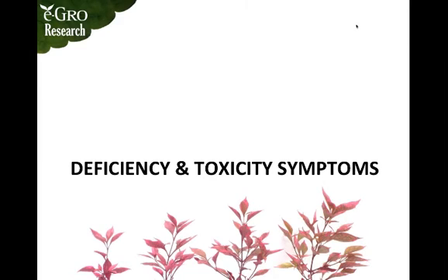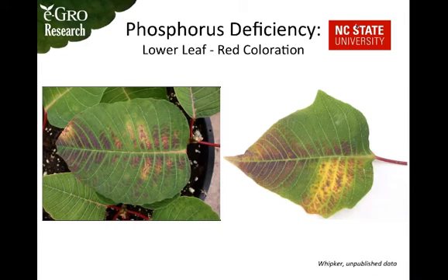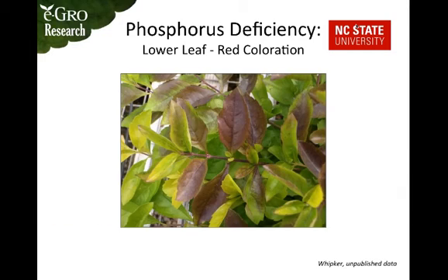The main phosphorus deficiency symptom is red coloration of the lower leaves, which you can see displayed on these poinsettia leaves. The reddening generally begins on the lower portion of the plant because phosphorus is a mobile element — as it becomes deficient, phosphorus is reallocated from the lower growth to the newer growth, which is why the younger leaves remain green and healthy.